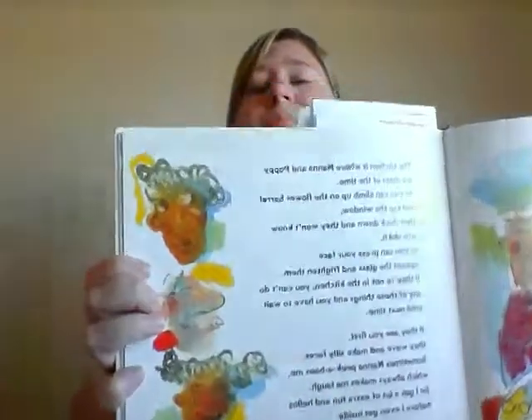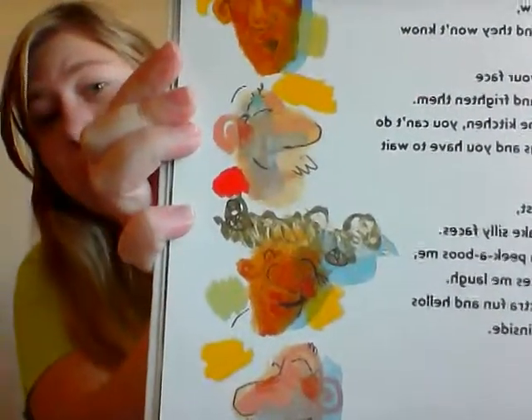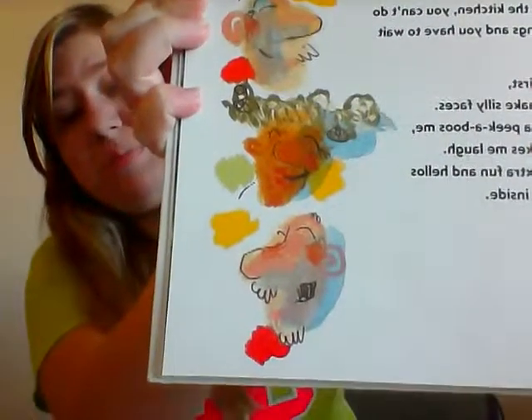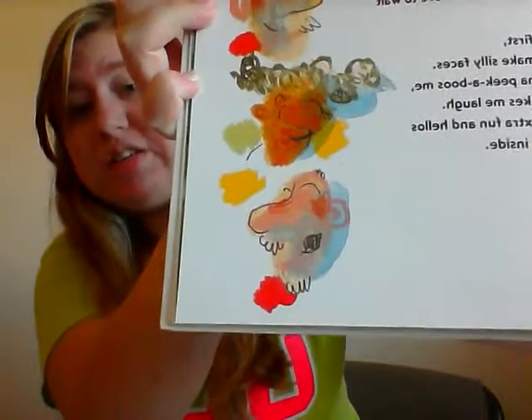The first page in The Hello Goodbye Window I would like to share shows lines for the emotion of the characters. You can see here that the lines on their faces help us to see which emotions the people are feeling. For instance, the picture of the man on the bottom shows that he is very happy.